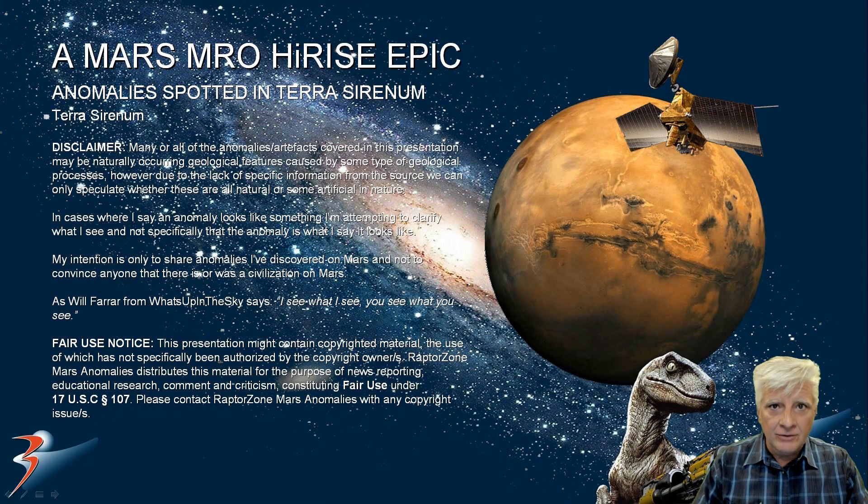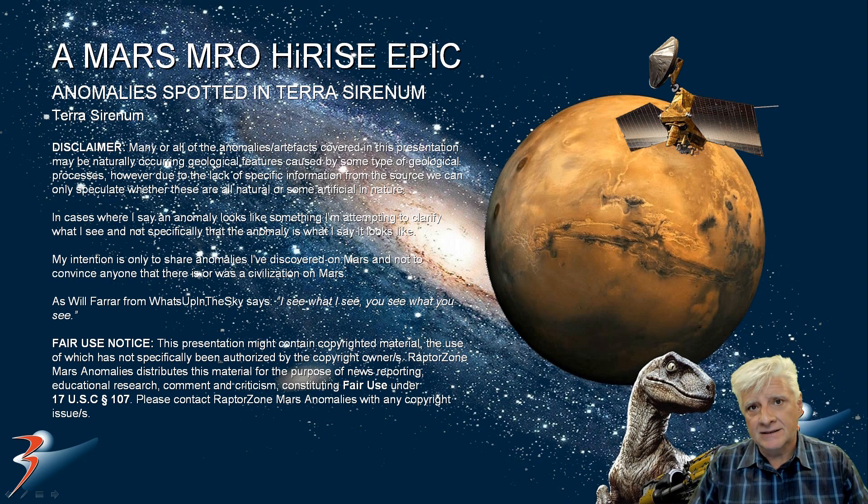Welcome back everyone, I hope you're all doing well. We're looking at new anomalies I discovered today at a site in Terra Serenum — I'm not sure how you pronounce it. Let's have a look at the original photograph and I'll show you the anomalies.